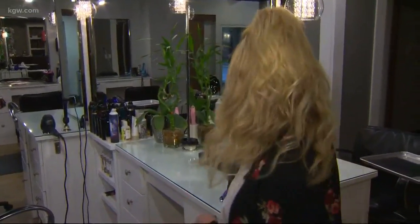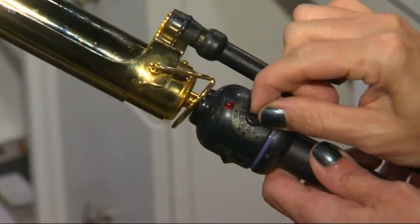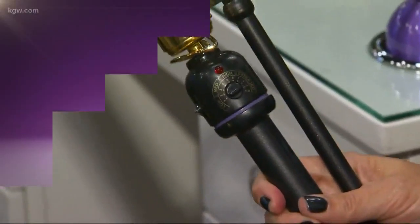If your hair is fine and thin, you do not want to put your heat tool up to the highest setting. There are always multiple settings. So talk to your stylist about what the right setting for your hair would be, so you don't cause any sort of damage to your hair with your tools.